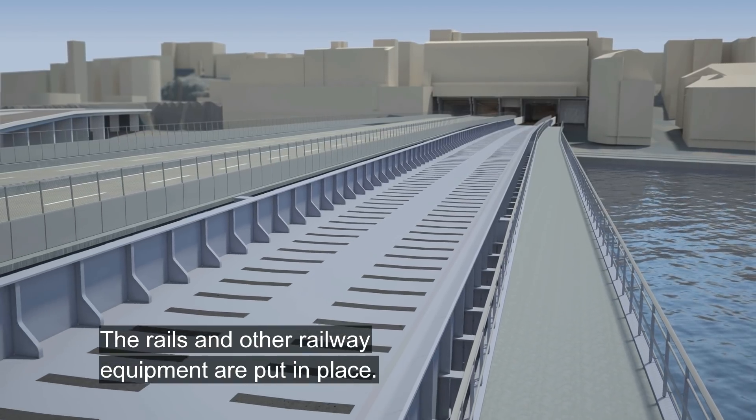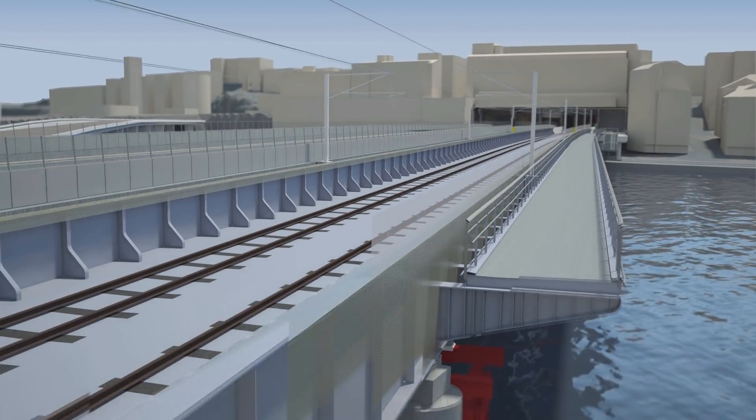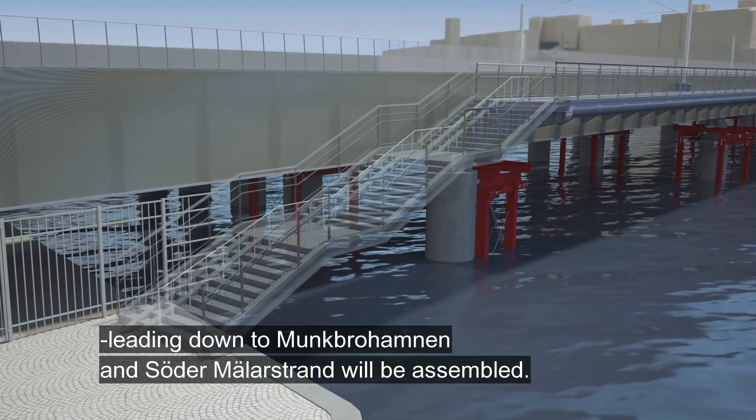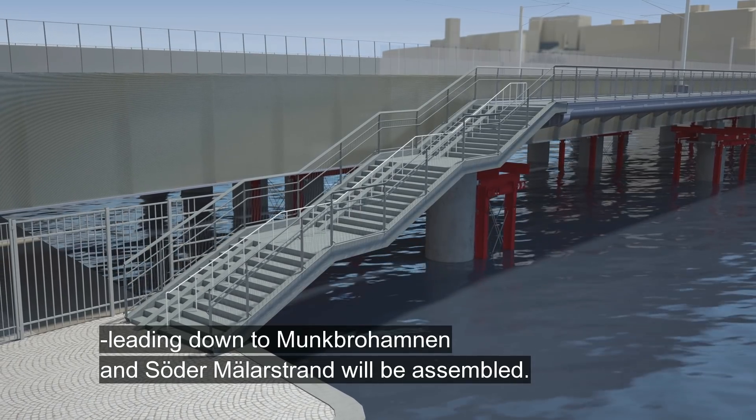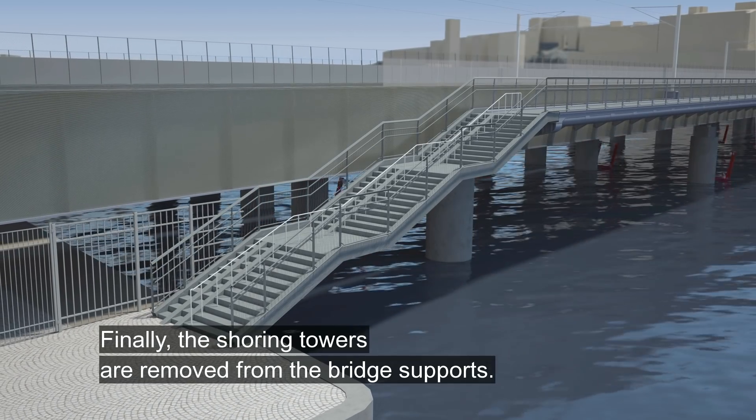The rails and other railway equipment are put in place. After that the pedestrian stairways leading down to Munkbruhamnen and Sörder Melerstrand will be assembled. Finally the shoring towers are removed from the bridge supports.